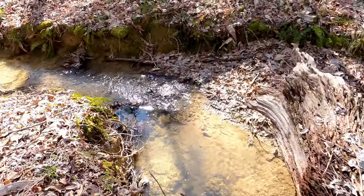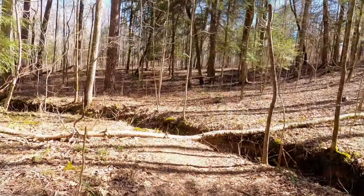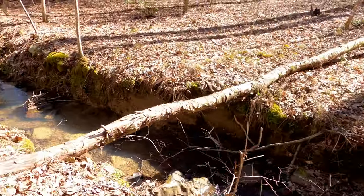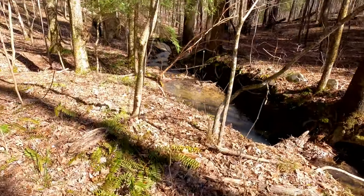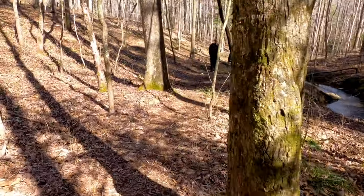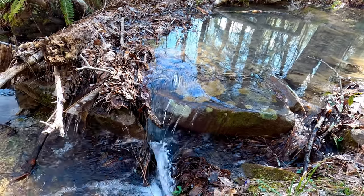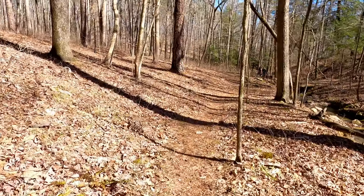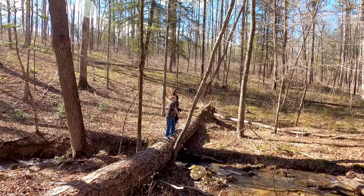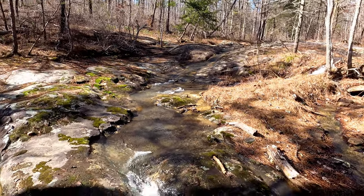Very pretty little stream we're walking along here today. We're taking advantage of a nice big pine tree that has fallen across the stream. There's a very pretty water slide here — just gorgeous.